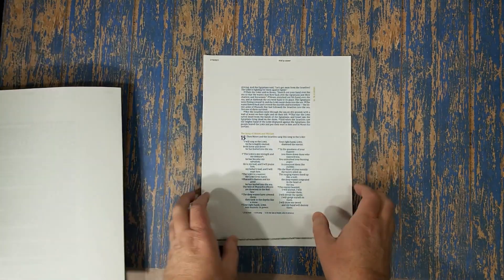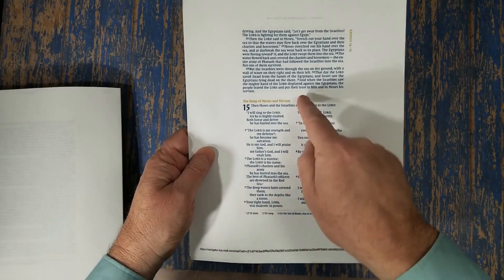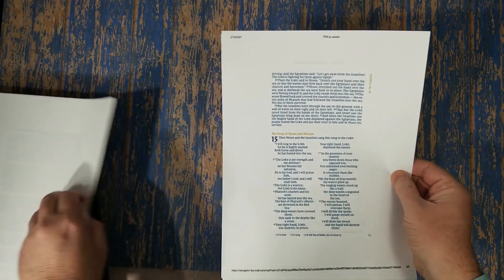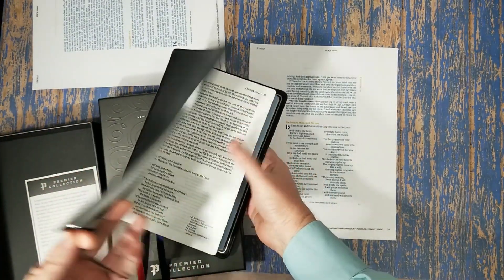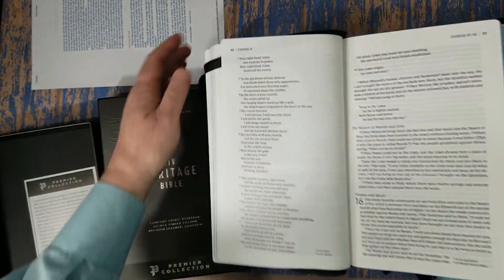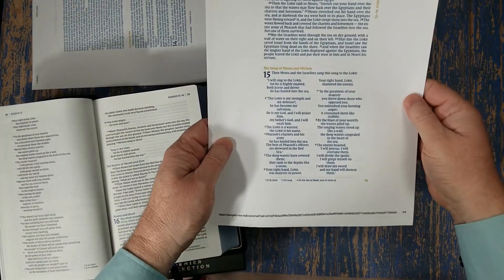What makes it a passaggio is that it changes registers — it changes from prose to poetry. When it changes to poetry, it goes into double columns. So we go from single column to double column. My thinking is that you need single column to have the prettiest poetry, but the problem with that — I'll show you in this NIV Heritage here — is that you end up with a lot of white space. It is pretty, but it makes the Bible larger than it needs to be. So what they've done is changed it to double column for poetic lines.